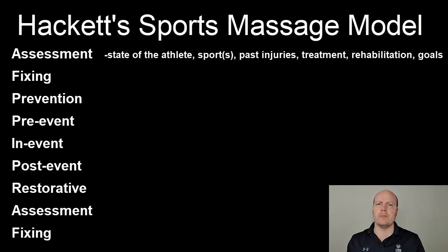With assessment, when you first meet an athlete we want to get all the information we can about them — their current sport, their previous injuries, their targets and goals, and their current training — so we can find how best to help them.